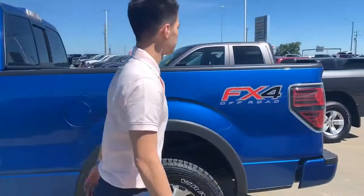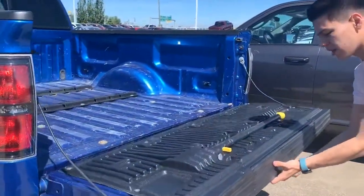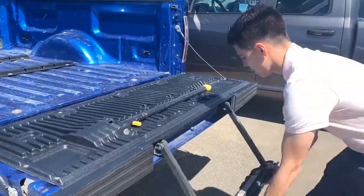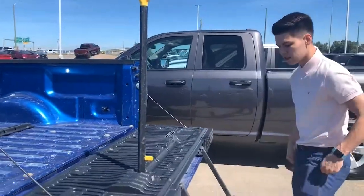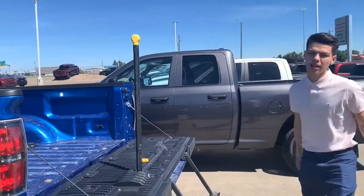The cool thing about this model as well, it's got a tailgate latch — you can just pop this open. If you have troubles getting in and out of your bed or you're working with it frequently, you can simply just step up. You got your handle here, simple one-two to get into your bed.